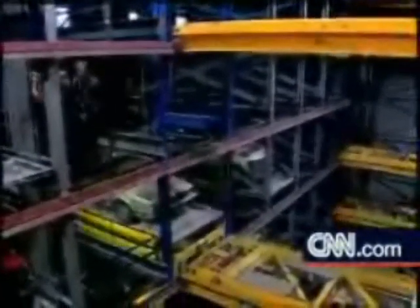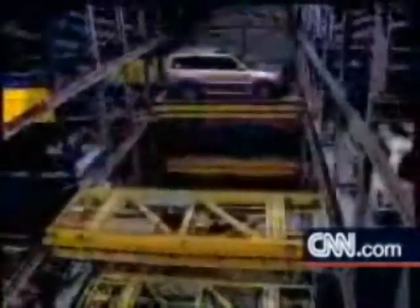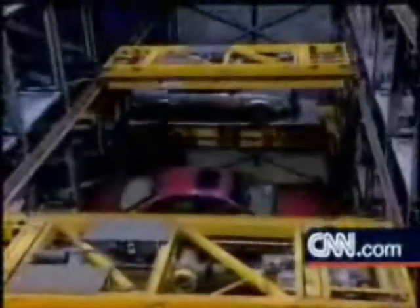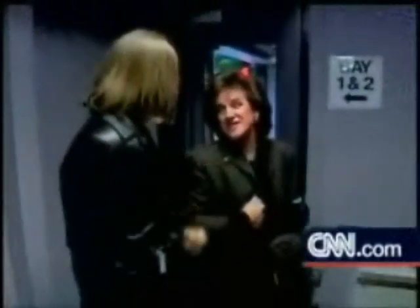The car park's computer figures out which of the hundreds of spaces a vehicle should occupy and then delivers it there, untouched by human hands. It considers the vehicle's size, putting the larger 4x4s on lower levels, and the driver's schedule on previous visits, putting vehicles whose owners enter and exit frequently on the slots that the system can access most easily.